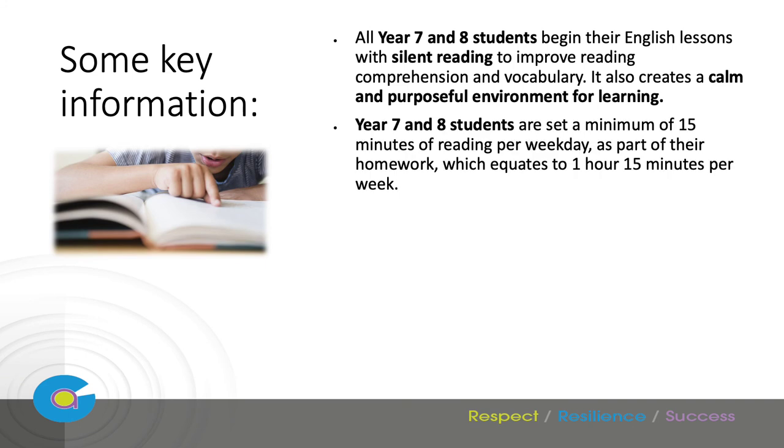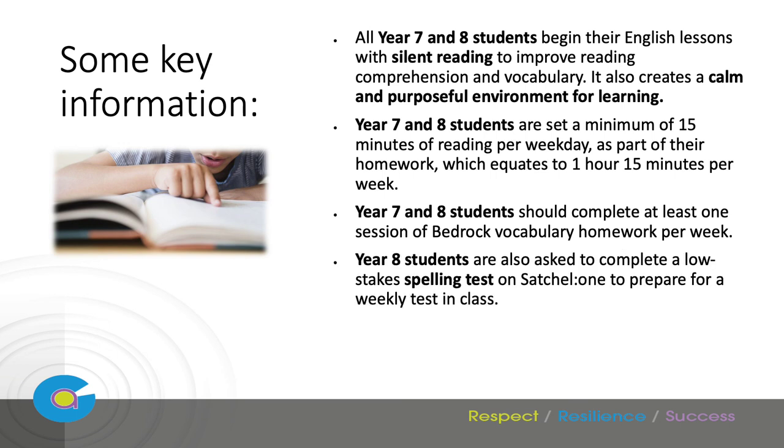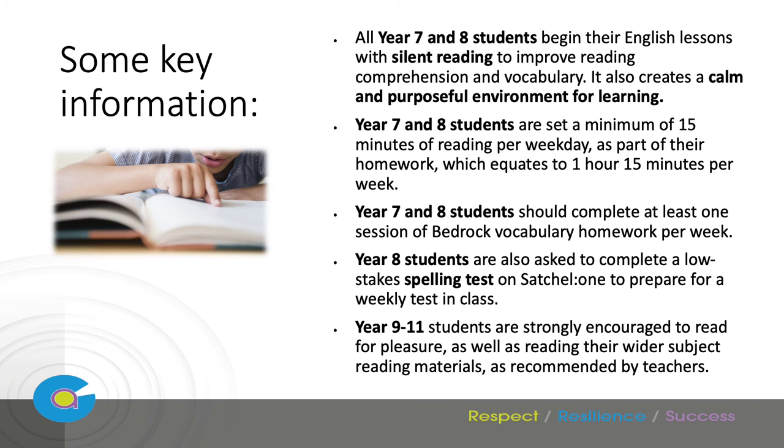We expect Year 7 and 8 students to complete at least 15 minutes of reading per weekday as part of their homework, equating to one hour and 15 minutes per week. Students in Years 7 and 8 should also be completing at least one session of their Bedrock vocabulary work per week. Year 8 students are also asked to complete a low-stakes spelling test on Satchel One, our homework platform, to prepare for a weekly class test. Finally, reading for pleasure for Years 9 to 13 is strongly encouraged, as well as wider reading for their subject materials. Thank you for listening.